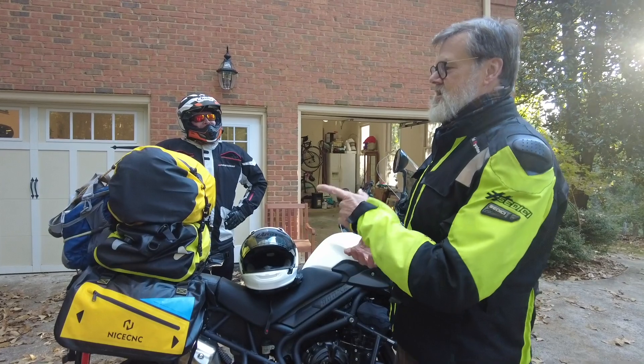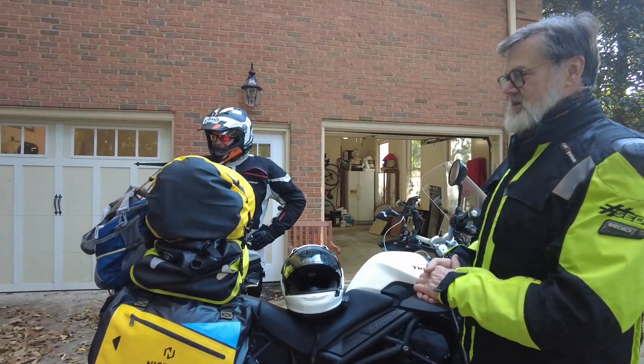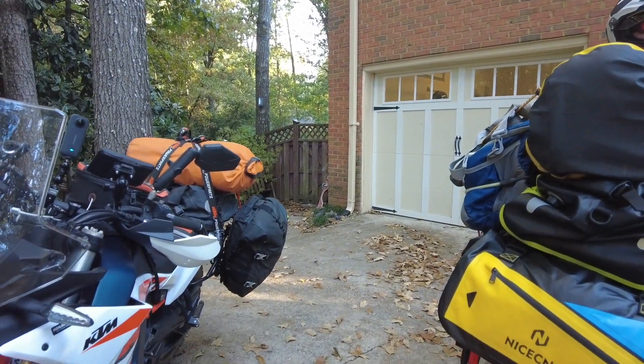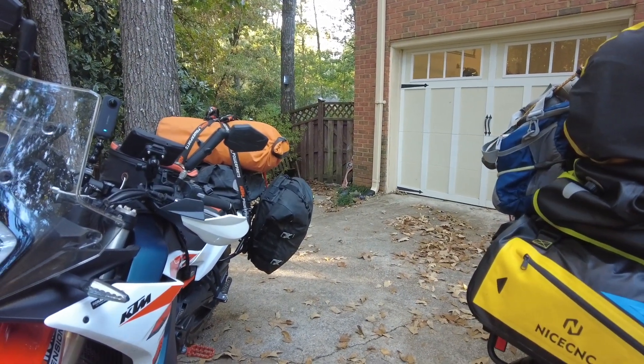Greg, the one thing I will give you — your side bags have a lot more capacity than mine. And in this packout, I've decided I do need a little more room in my side bags, but I like these two bags.